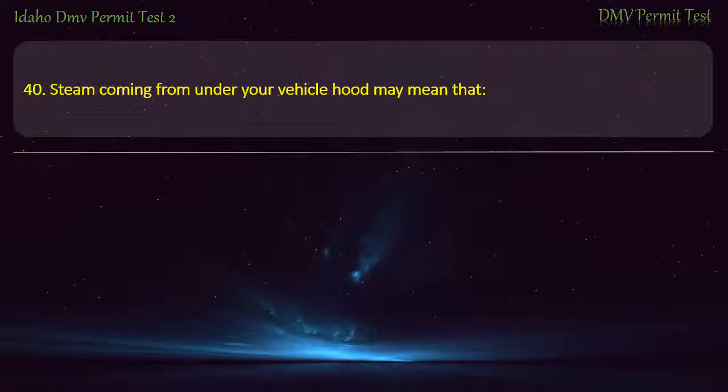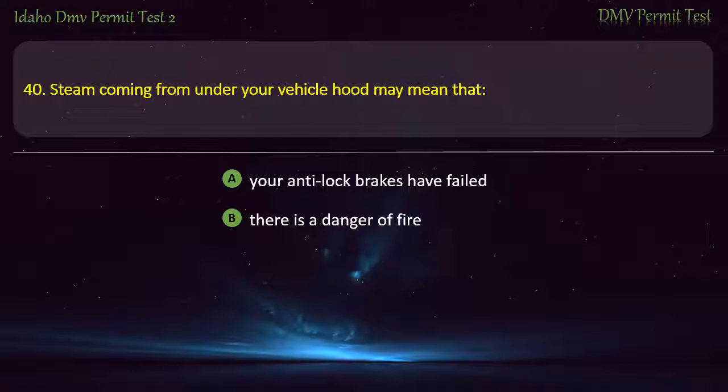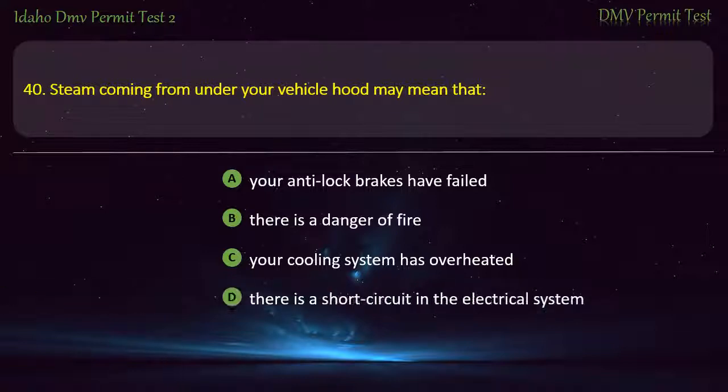Question 40. Steam coming from under your vehicle hood may mean that: A) Your anti-lock brakes have failed, B) There is a danger of fire, C) Your cooling system has overheated, D) There is a short circuit in the electrical system. Answer: Your cooling system has overheated.